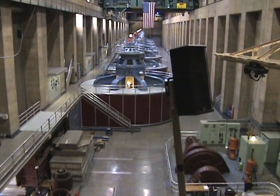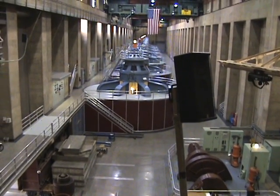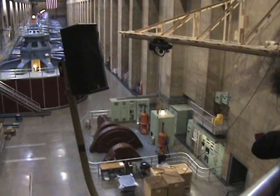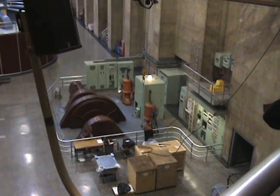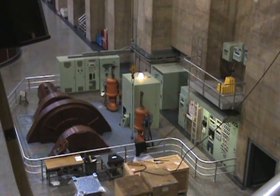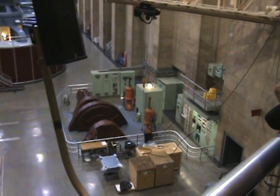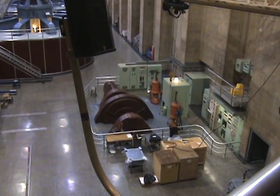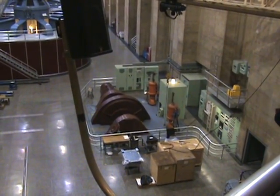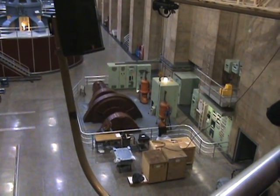We actually have two very distinct types of turbines here in the power plant. The large units we've just been discussing are called Francis reaction turbines, named after James Francis, who developed them working in the textile mills in Lowell, Massachusetts back in the 1840s. We also have two examples here in the power plant of what's called the impulse-type turbine. One of them is this rust-colored piece of equipment embedded in the floor here in front of us with the railing running around. It's called a Pelton waterwheel generator, named after Lester Pelton, who developed it working in the California goldfields back in the 1880s.